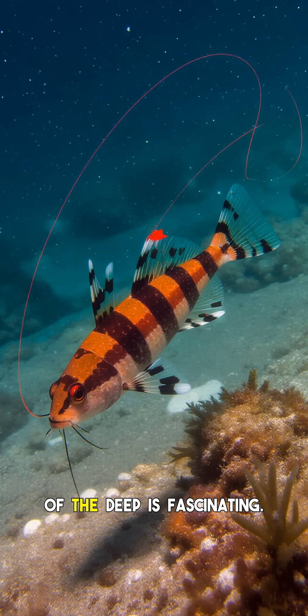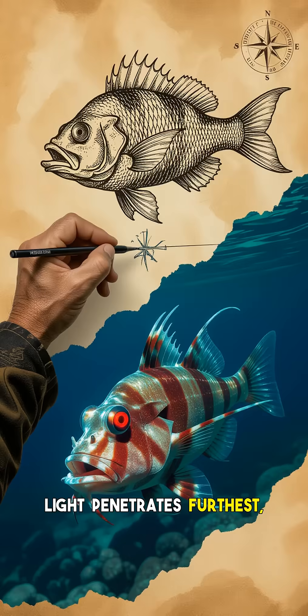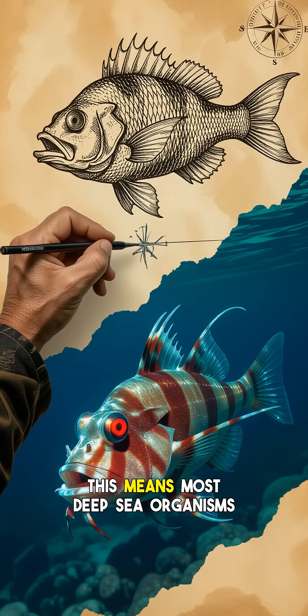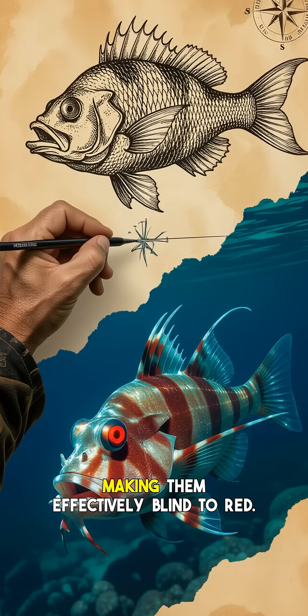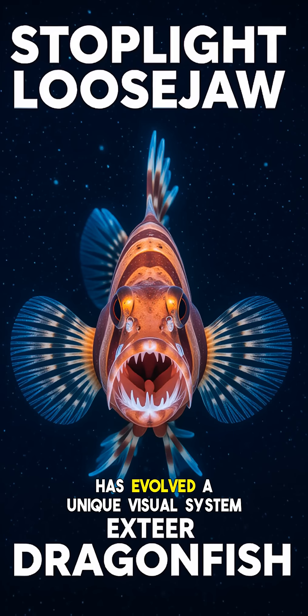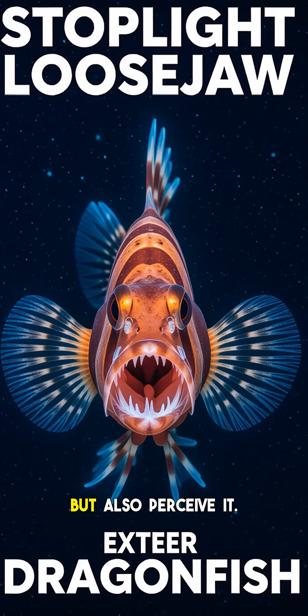The science behind this red light district of the deep is fascinating. In the deep ocean, blue-green light penetrates furthest, while red light is rapidly absorbed and essentially disappears. This means most deep-sea organisms have evolved to see only blue or green light, making them effectively blind to red. The stoplight loosejaw, however, has evolved a unique visual system that allows it to not only produce red light, but also perceive it.